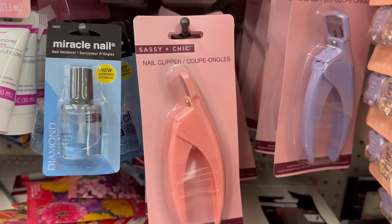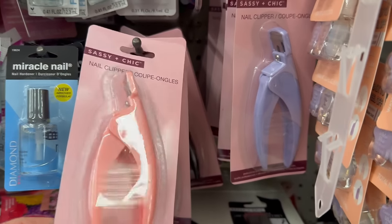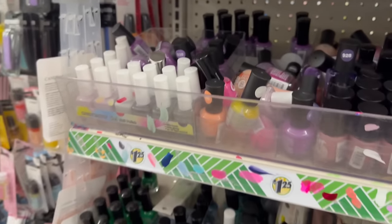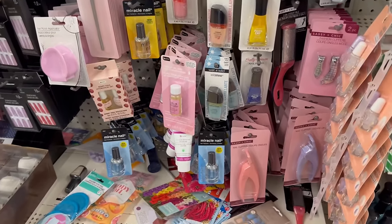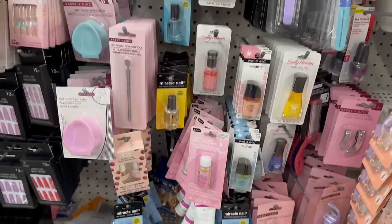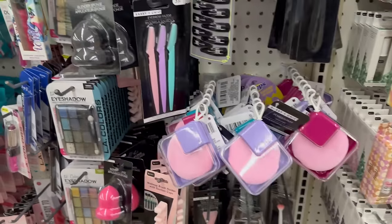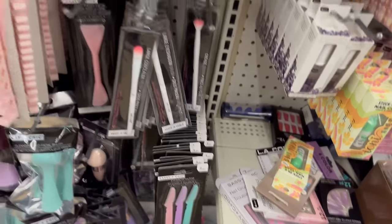They brought in nail clippers by Sassy and Chic — in black, pink, and lilac. I got mine from Shein and it works really well, so I bet these will too. They also brought back the eyebrow razors — you get a three-pack for $1.25. Add those to your wish list if you haven't tried them!